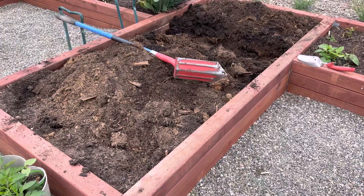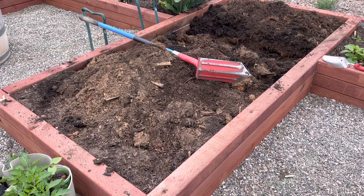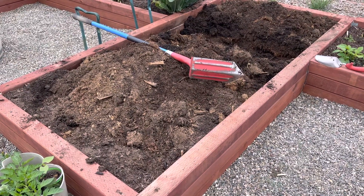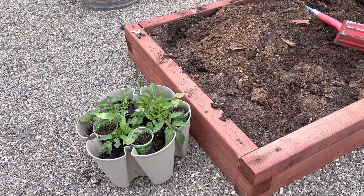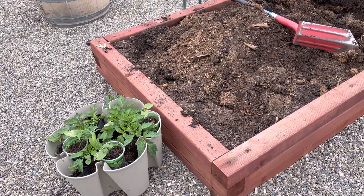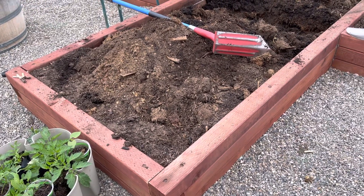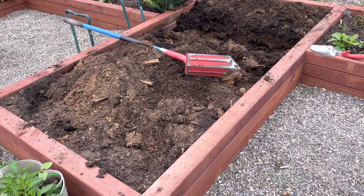But anyway, that is my update — literally ripping apart the bed, got the gopher out, now putting it back together and we'll replant. Hopefully my plants are young enough and small enough that they will just take it in stride and go from there. We'll see. Y'all guys keep having fun in your gardens. Keep learning. Bye.